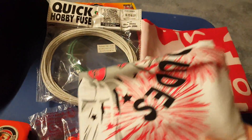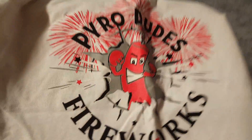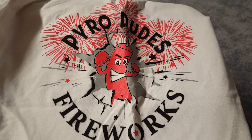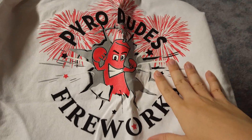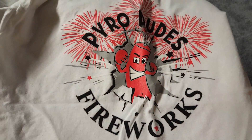We got a Pyro Dudes t-shirt here. The logo is, in my opinion, one of the better logos I've seen for a retail store. It doesn't have anything on the back — just the front — but it's a very nice shirt. This one is a large.